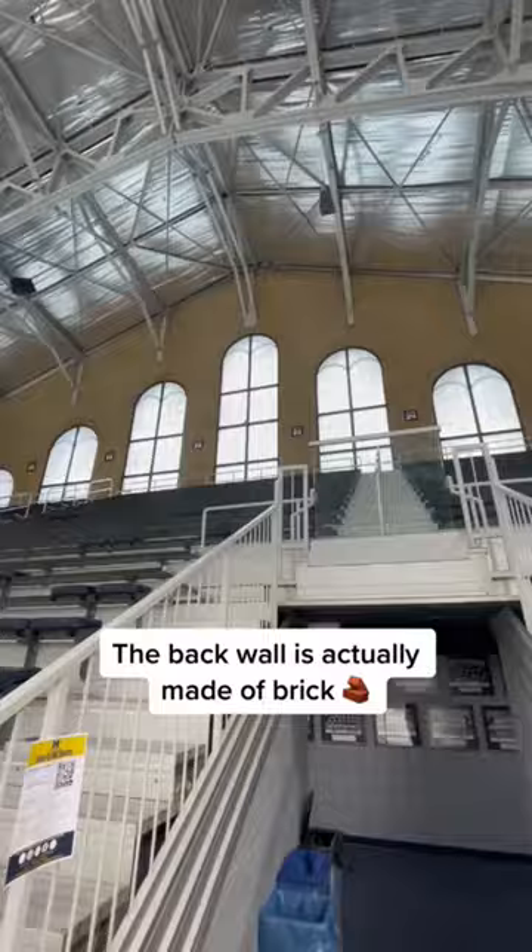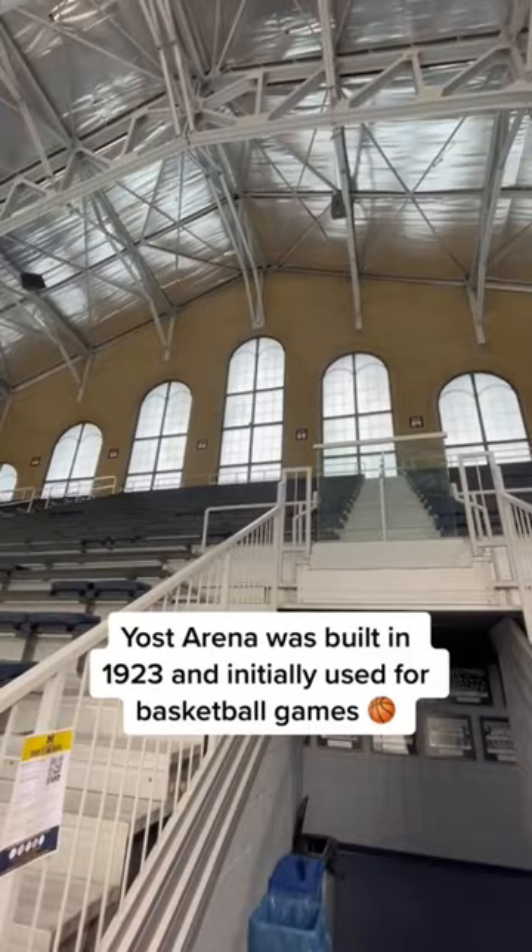Guys, I'm at the Michigan Wolverines Ice Hockey Arena. This place is so cool. Let me give you a tour. The first thing I notice is that the back wall is actually made of brick. This building was built in 1923 and was initially used for basketball games.